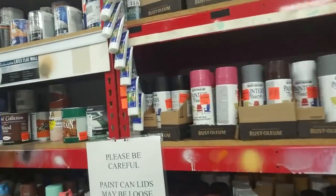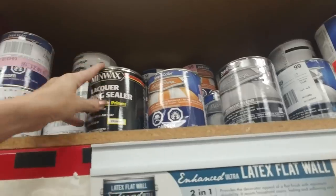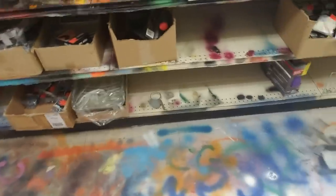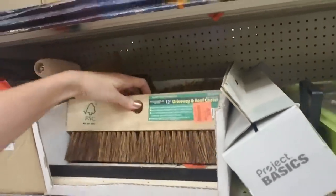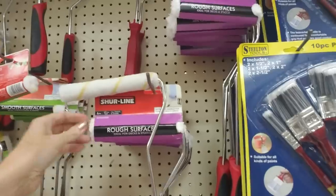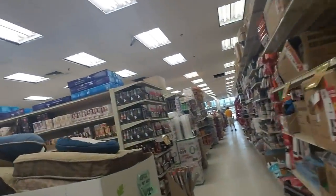They have paints - 'paint can lids may be loose' - little cans of all kinds of paint and wood stain. And look at the floor - oh my goodness, it's like the overpass going to the high school! They have roofing stuff, like driveway and roof coater brushes, paint pans and rollers, and rollers for rough surfaces ideal for decks and stucco. My back fence really needs a new coat of something - I just haven't felt like messing with it. It's going to be a big job.